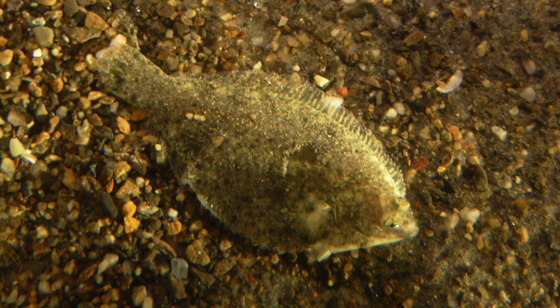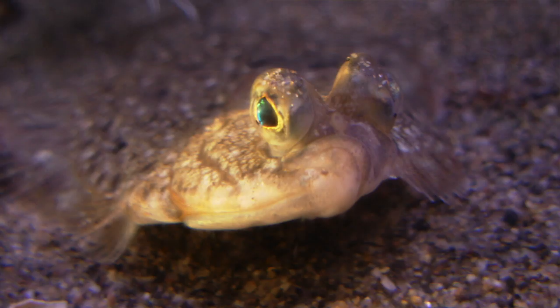Right-eyed flounders have their right eye actually on top. In the left-eyed flounder, it's kind of the opposite.